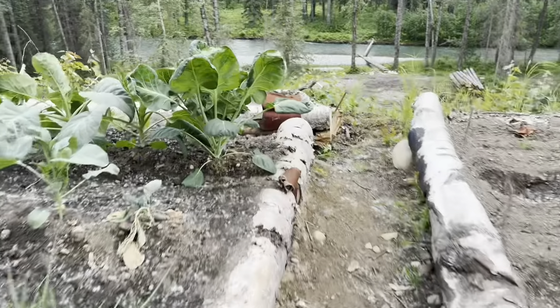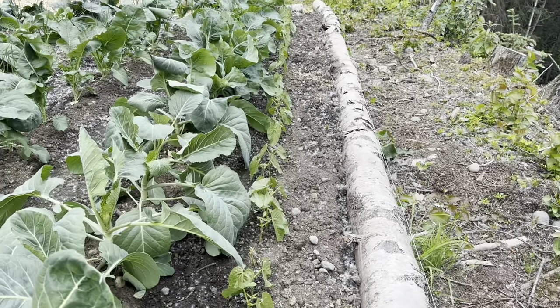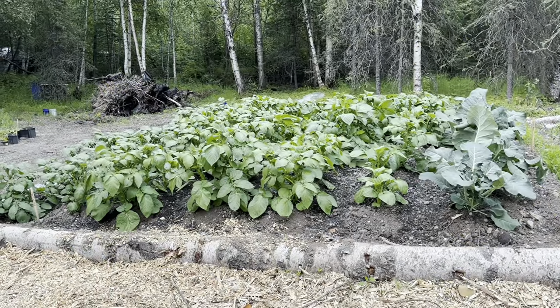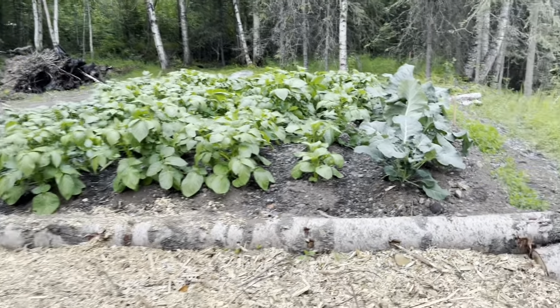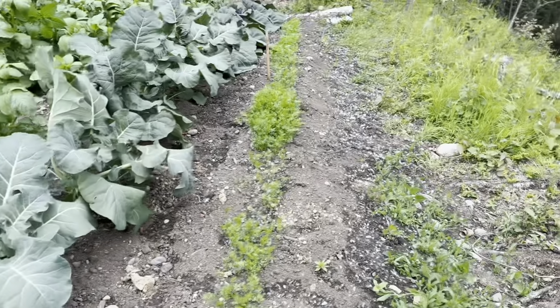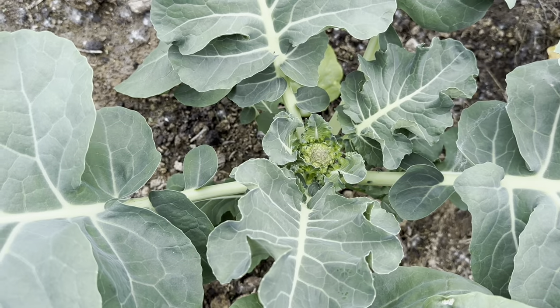We have a little row of green beans up front here. Our potatoes are huge and beautiful. And our carrots — we have little baby broccoli coming too.